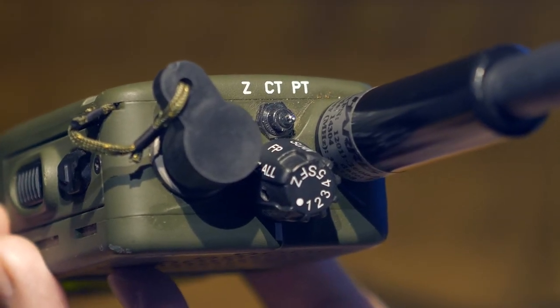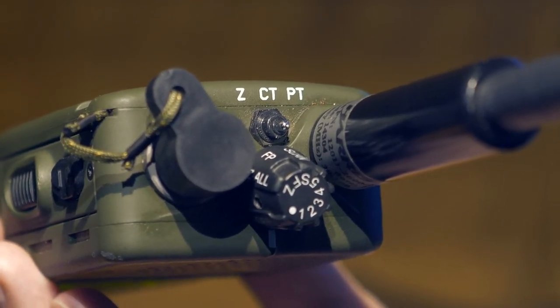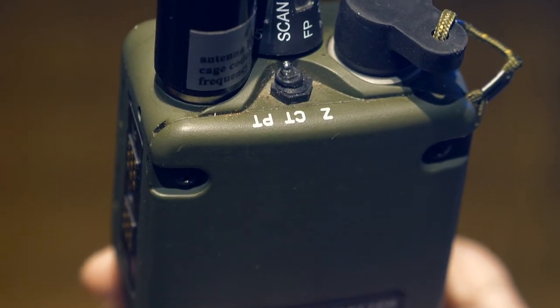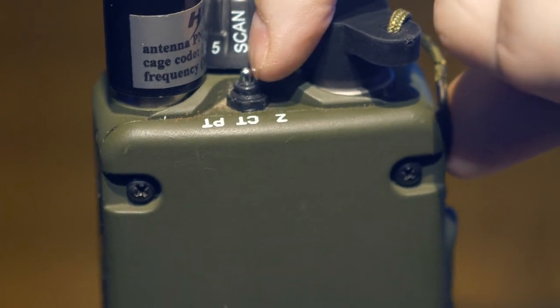The top miniature toggle switch also has two fixed positions: 'PT' (plain text) for normal frequency modulation operation, and 'CT' (crypto text) for encrypted operation. The third position — labeled 'Z' — is not fixed; it works like a button that must be held. This is the reset position for all radio settings.